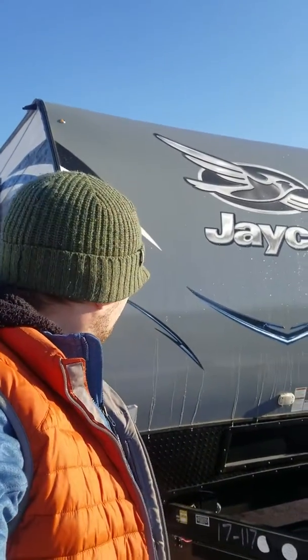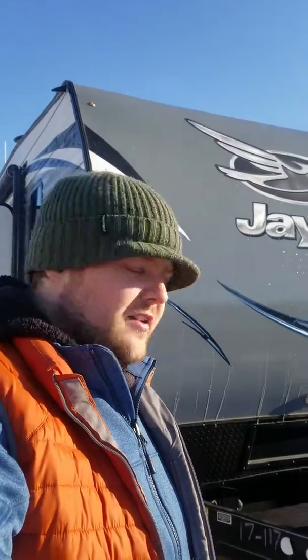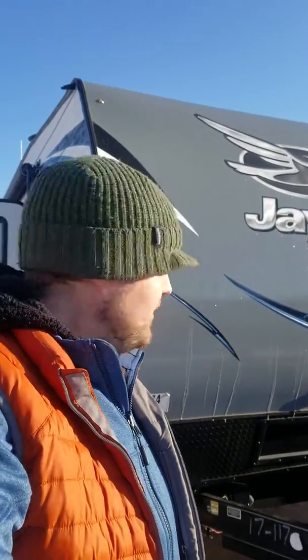Hey guys, it's time for another one of my daily picks. Since yesterday I picked a moderate-sized unit with a good-size family that's looking to not carry too many toys, I figured I'd show you a nice unit for a big family that wants to carry lots of toys. We have the 2018 Jayco Octane 312.